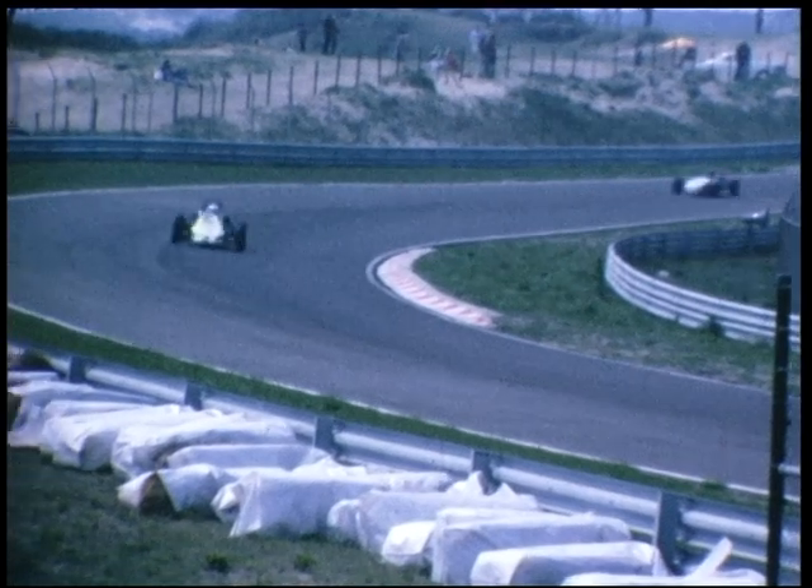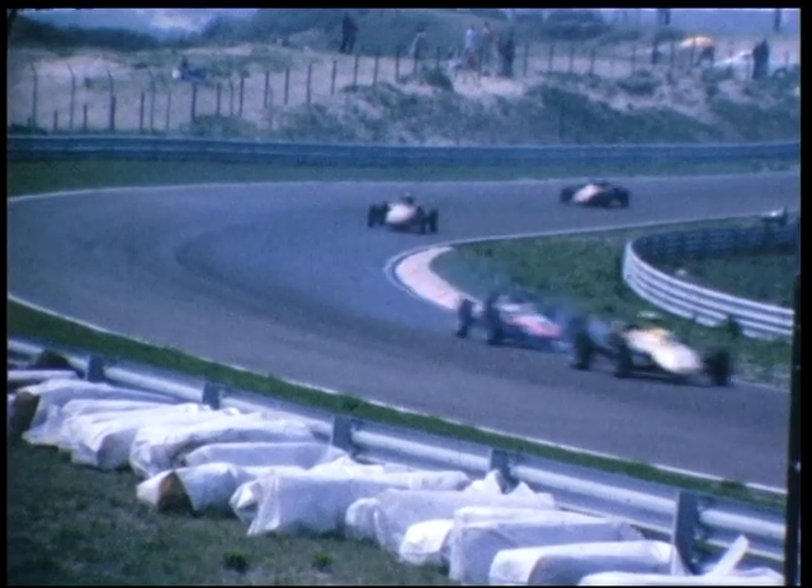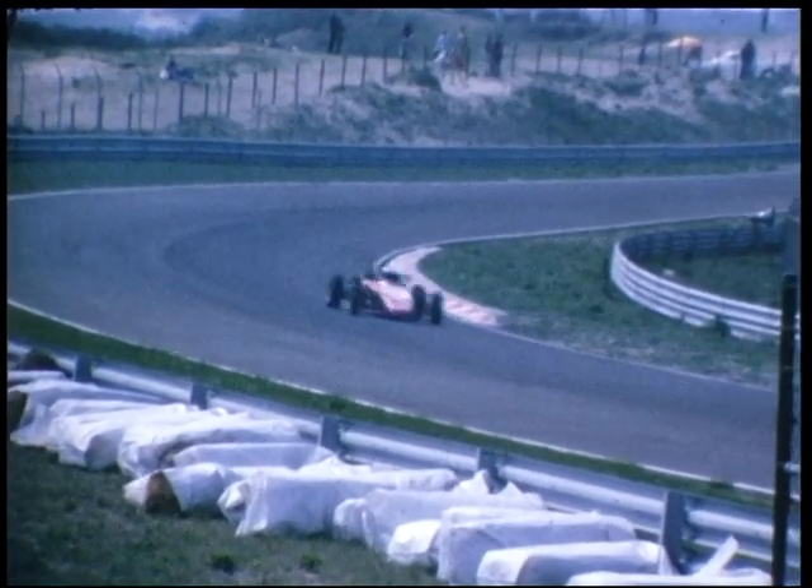Die dus geprepareerd mogen worden. Dubbele carburateurs mogen erop. De gewone koeling is er afgehaald. Daarvoor in de plaats zitten dus rijwindkoeling op.